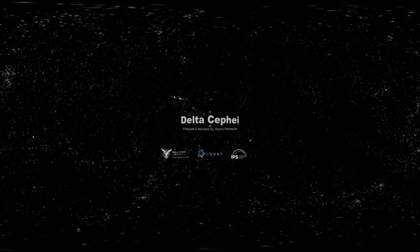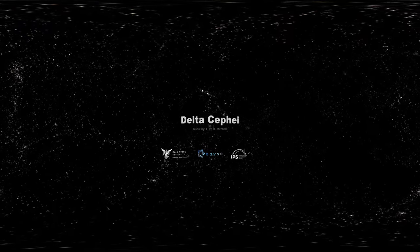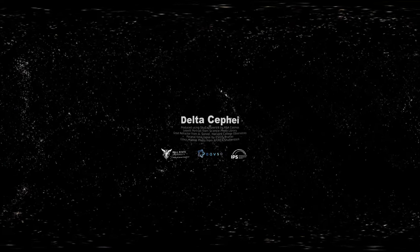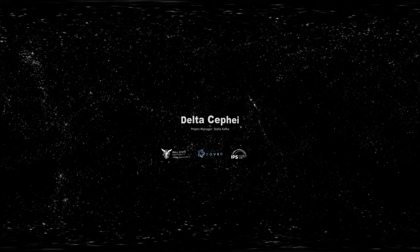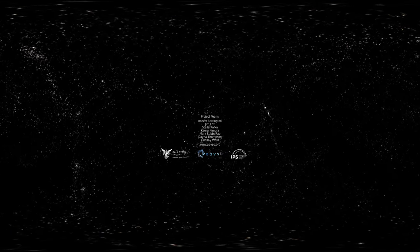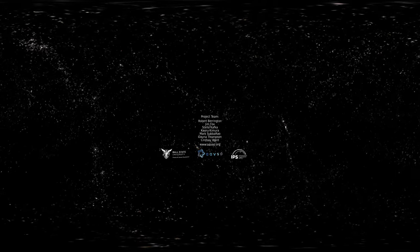To help you explore Delta Cephei, the constellation Cepheus, and the rest of your night sky, try using a star chart or an app on your phone, or you can use our special handout. This variable star episode is brought to you by Ball State University, the International Planetarium Society, and the American Association of Variable Star Observers, an international consortium of amateur and professional astronomers. For more information on variable stars and how to observe them, visit their website at aavso.org.